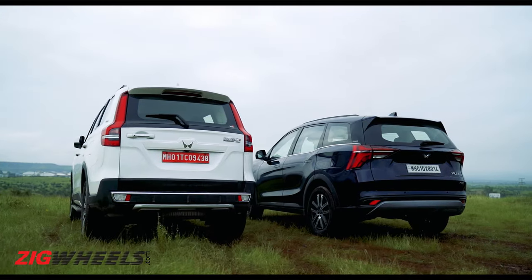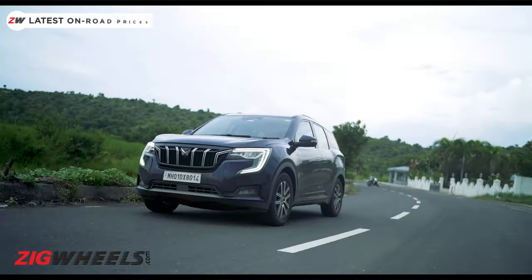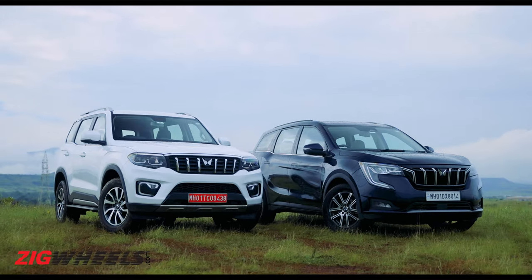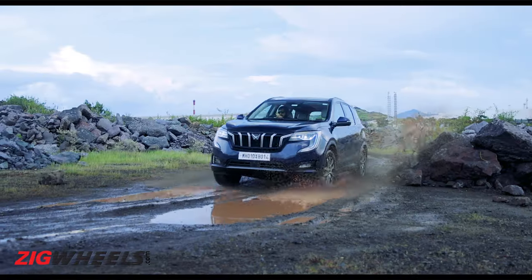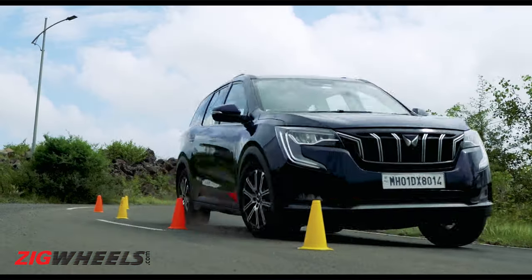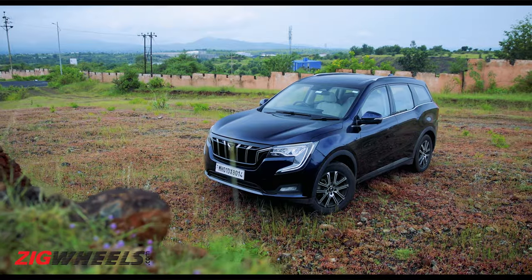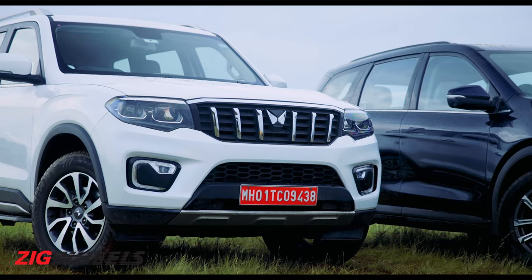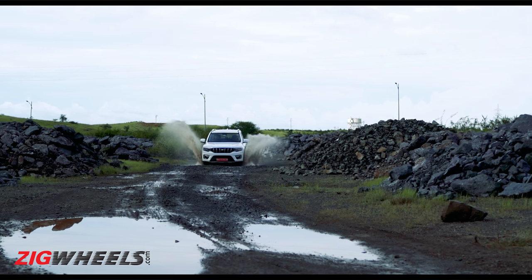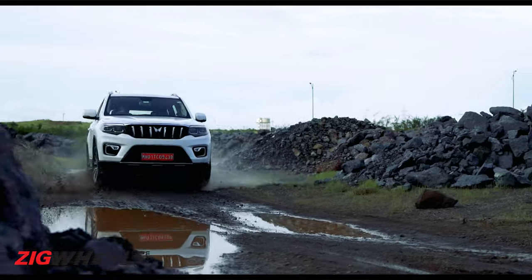These two siblings aren't really competitors, but they are closely priced. This test wasn't really to show you which one is better than the other, but we hope in some way it helps you make your decision easier, or if you've already made your decision, you can rest happy with it until you get your delivery. The XUV turns and rides just a little bit better than the Scorpio N — it's the one you should pick if you're looking for a more urban ride. The Scorpio N manages to keep the XUV700 in its sight most of the time, and if you are the more outdoorsy type who needs an SUV more than merely desires one, then the Scorpio N may serve you better.